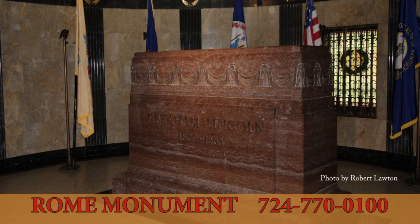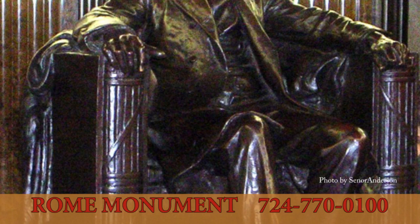A stained glass window and flags adorn the crypt. Marble is used throughout the interior, and several well-known, specially cast statues of Lincoln are displayed.